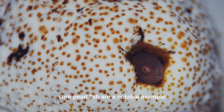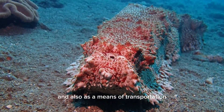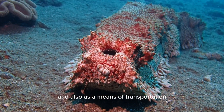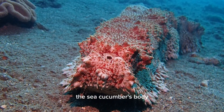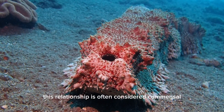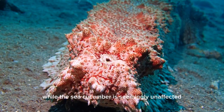Pearlfish are a notable example. Some species of pearlfish, like the Anceliophus vermicularis, have a peculiar behavior of residing inside the anal cavity of certain sea cucumbers. They use the sea cucumber as a shelter from predators and also as a means of transportation, moving around by hitching rides inside the sea cucumber's body. This relationship is often considered commensal, as the pearlfish benefits while the sea cucumber is seemingly unaffected.